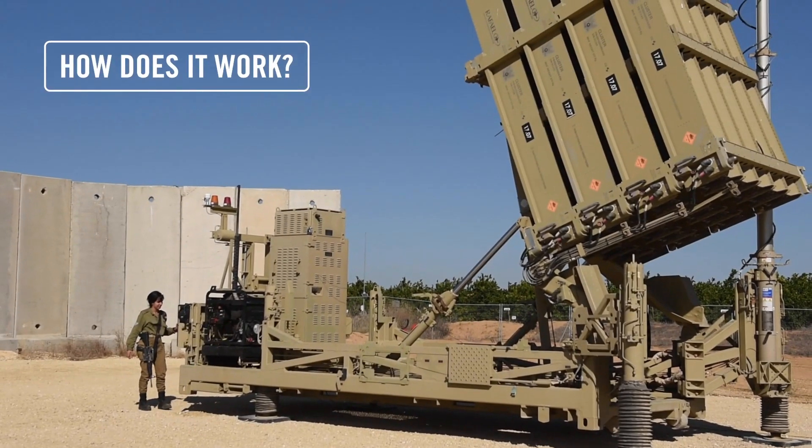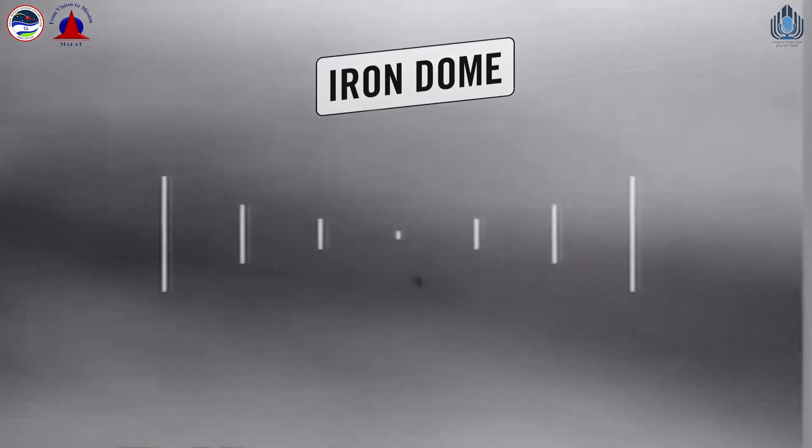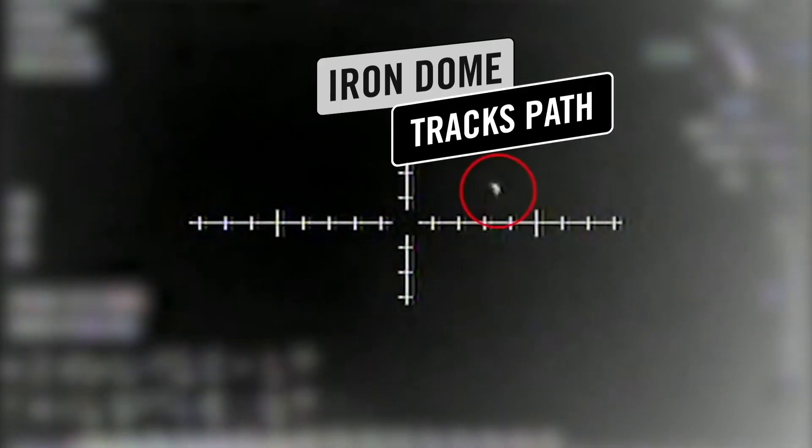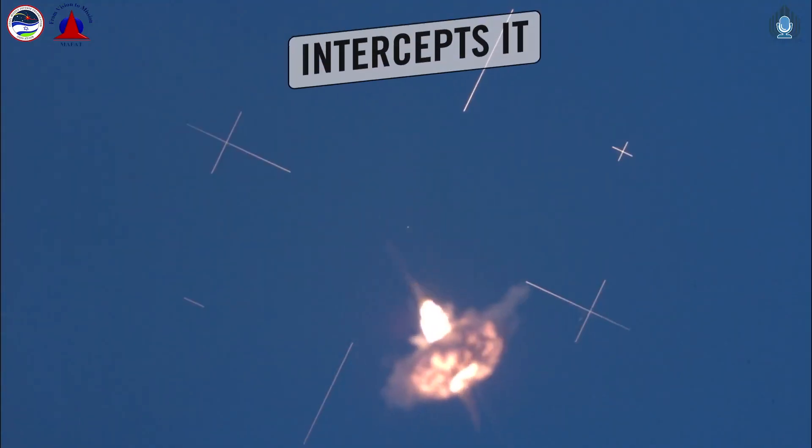So how does it work? When a terrorist fires a rocket at Israel, the Iron Dome's radar detects it instantly, tracks its path, and a team of soldiers in the operations room launches a missile of their own to intercept it mid-air, where the terrorist rocket explodes on impact, high above civilians on the ground.